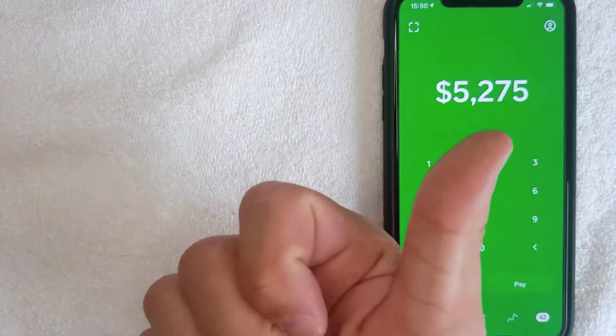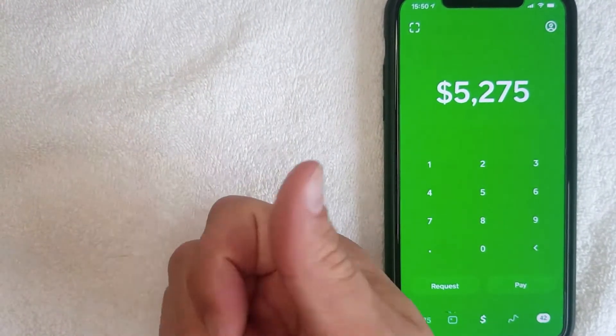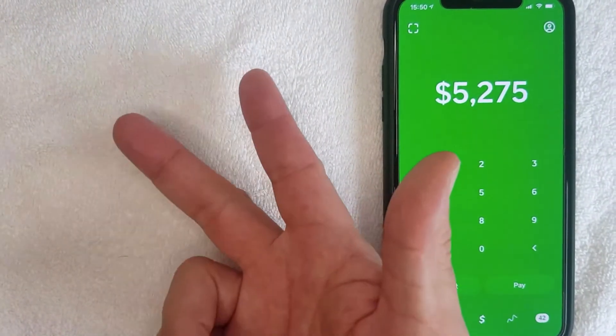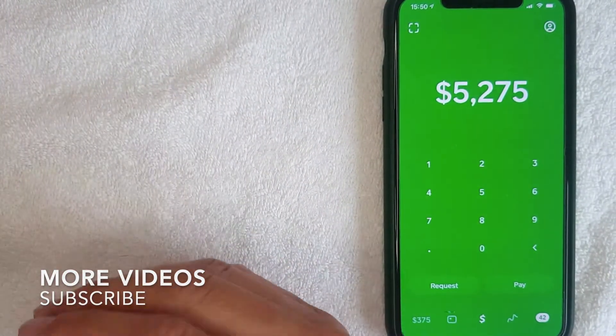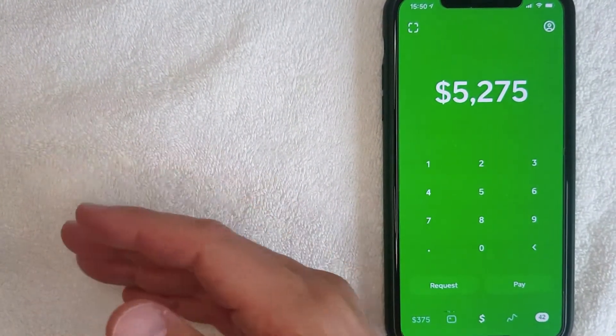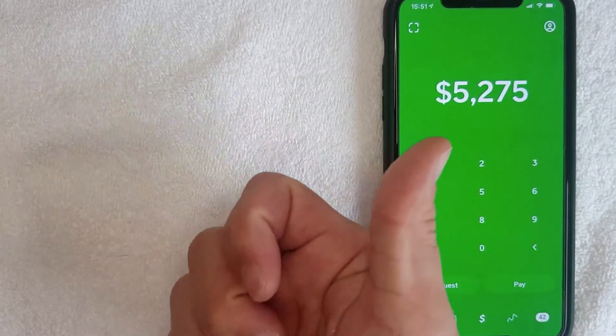Reason number one: you don't get any paper checks with Cash App. Most of the time these days you can pay with cash, credit card, or debit card, but there are a couple of instances where folks will require a paper check — things like rent or a mortgage payment where they don't take cash and they don't take debit cards.